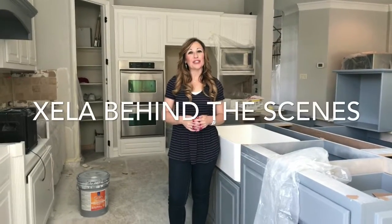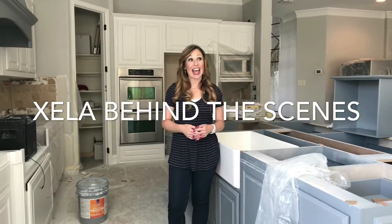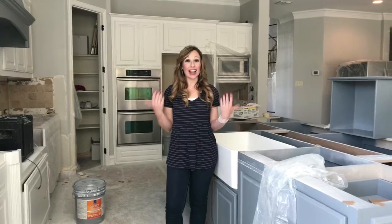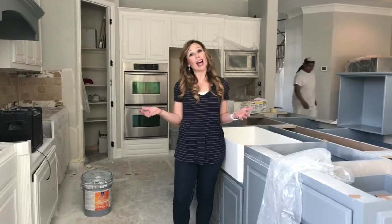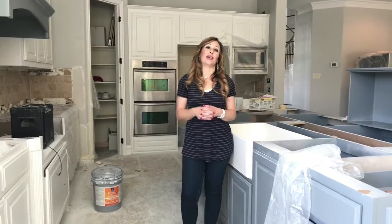Hey guys, I'm Shayla Andrews, owner of Spaces & Bloom Designs, and today is a big update. You're in my kitchen, and things are going really well. We are probably a week, week and a half to finish, which is like — thank you — because I am so done with the remodeling.